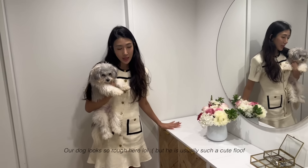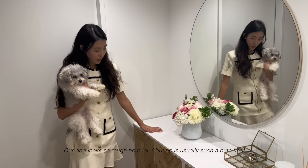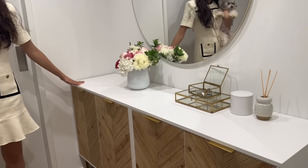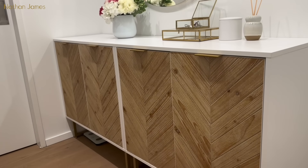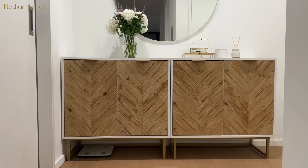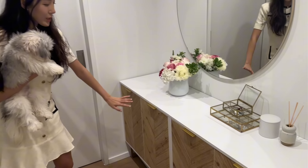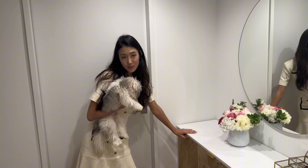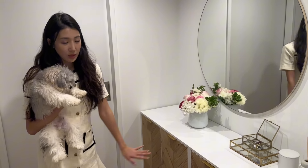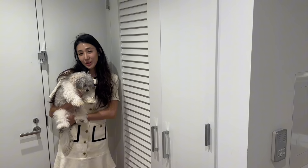We have two cabinets here — they're so beautiful. We love the herringbone design with the gold and white. These are from Nathan James; I really recommend checking out this brand because you can get a designer look for a really honest price. Here we store all of our puppy's items, and here we store a bunch of our shoes so they don't clutter up the space.